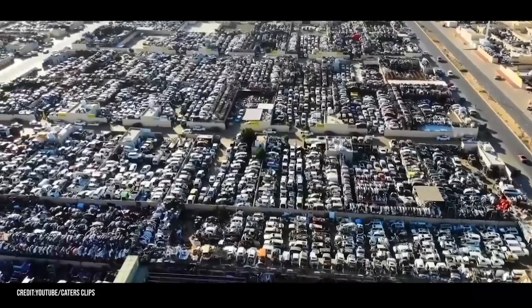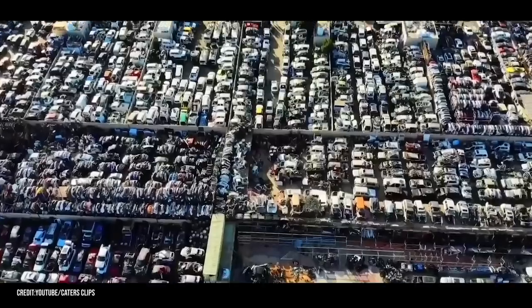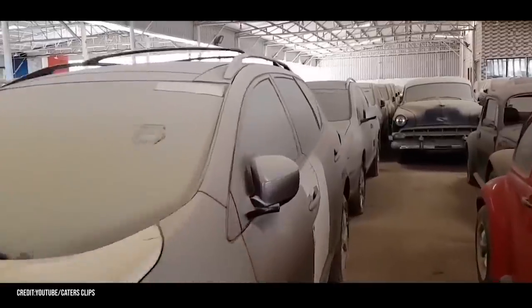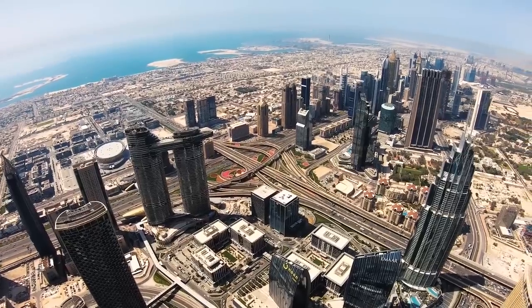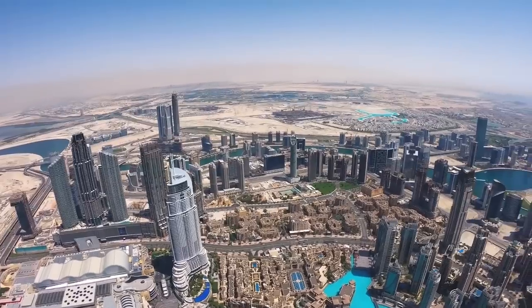So, there you have it — the history of the Dubai Supercar Graveyard, and all the poor luxury cars that are decaying inside. Who wants to come dumpster diving with me out in Dubai? Let me know in the comments down below.